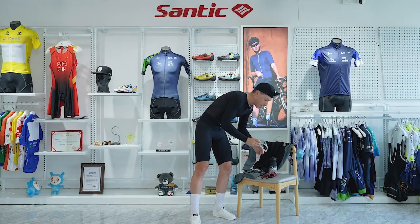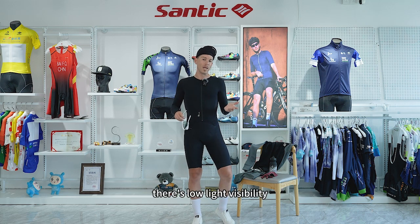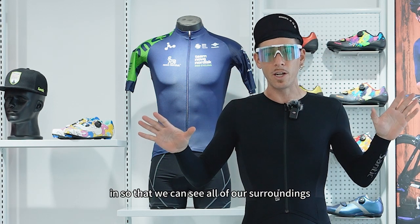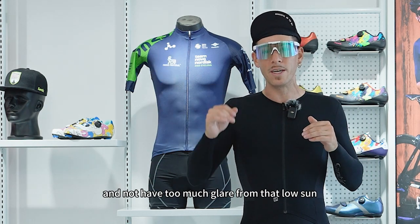That leads me to eyewear. Now in the wintertime there's low light visibility, and so we want something with a little bit clearer lens to let a little bit more light in so that we can see all of our surroundings and not have too much glare from that low sun.